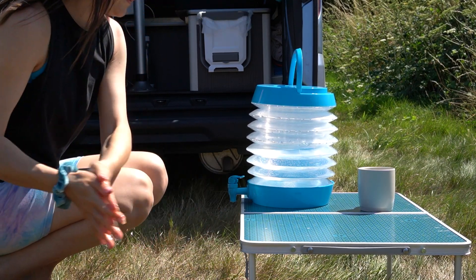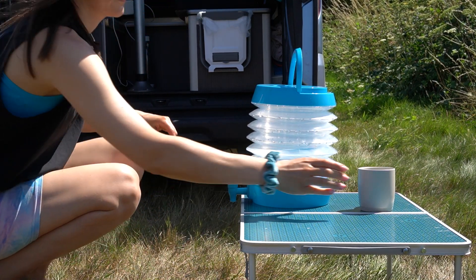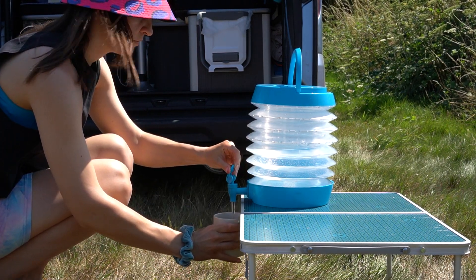There is no running water in the van, but a 7.5 litre water keg is sufficient for short trips.